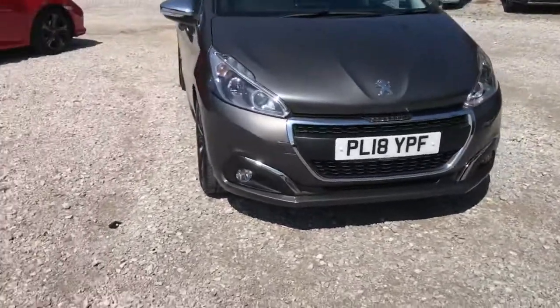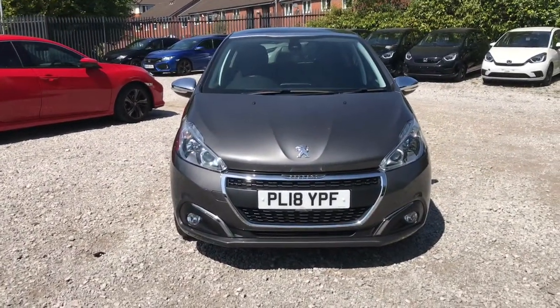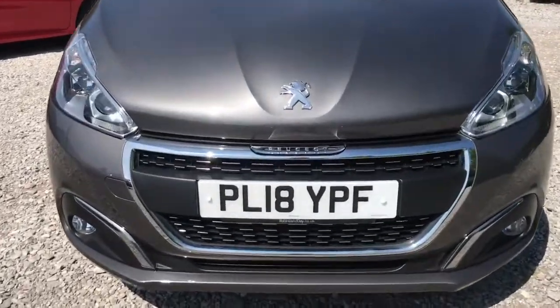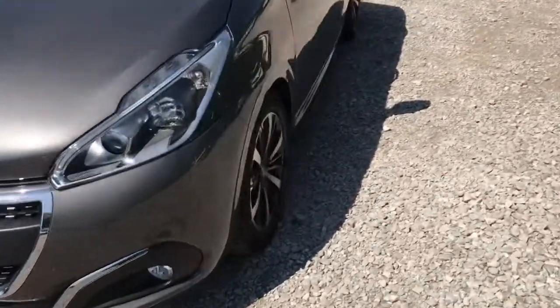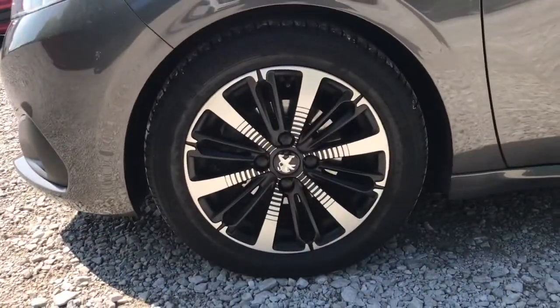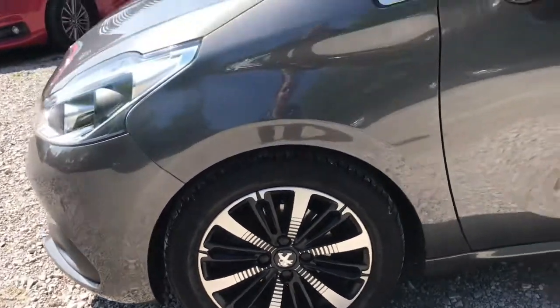Showing you the front of the vehicle, it will have LED daytime running lights. It does have the nice chrome trims on the front around the grille and the fog lights. Showing you the side of the vehicle, it does have 16 inch alloy wheels looking nice against the paintwork.